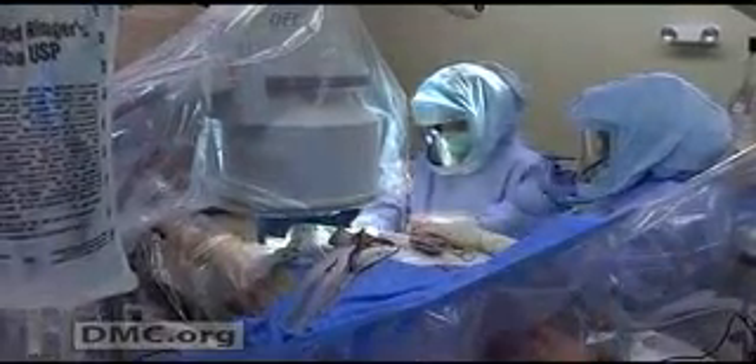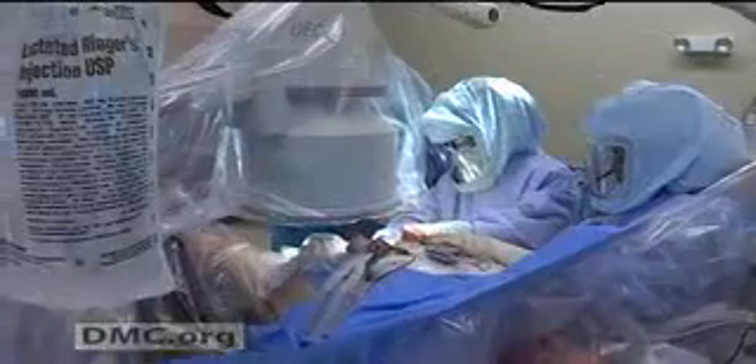With the traditional approach, recovery is six months to a year. With the anterior hip approach, it's anywhere from three weeks to up to three months. So what leads a patient to hip replacement surgery? The answer: arthritis.